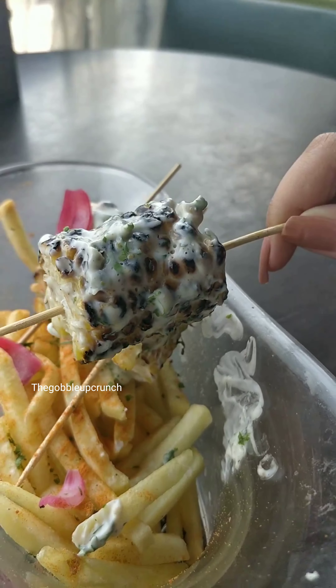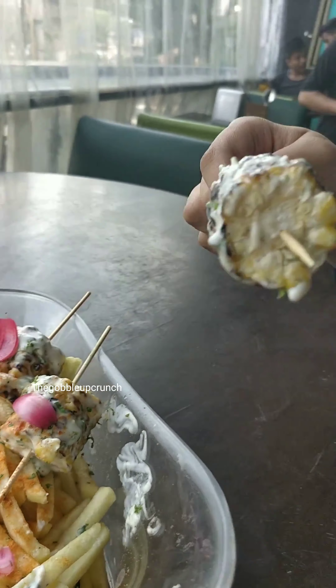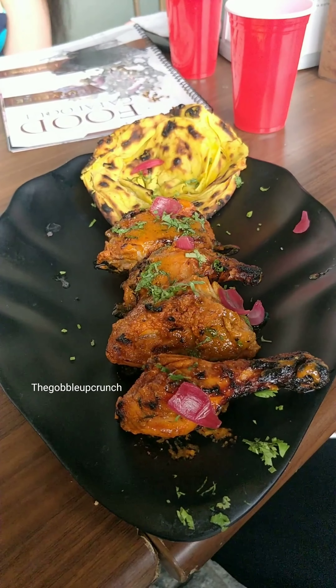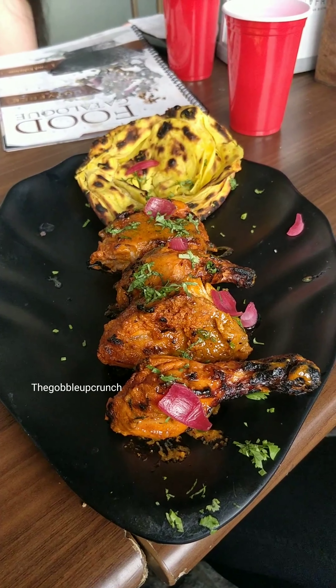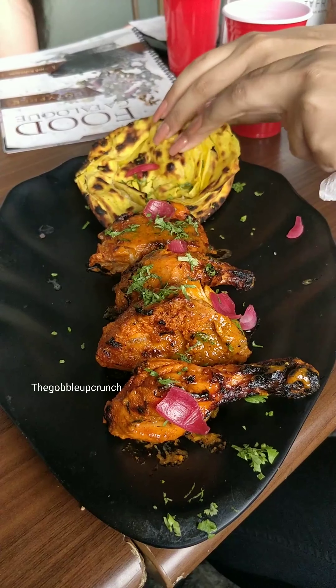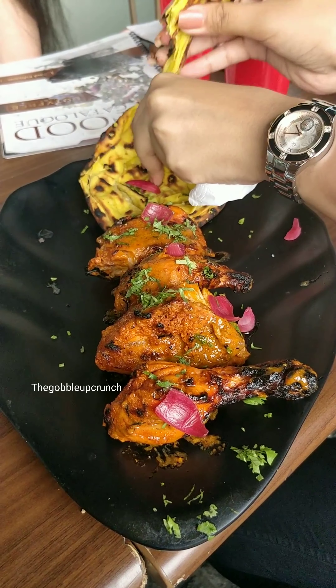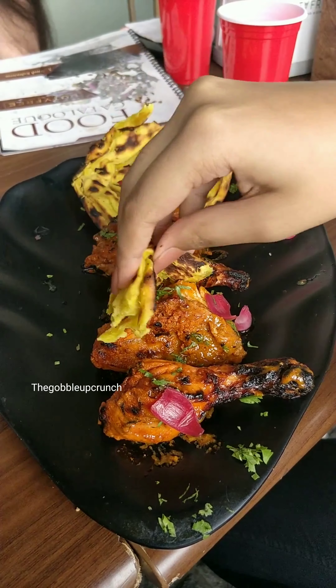Next I ordered corn along with some fries — it was good. Next we have the tandoori chicken, which was served along with mirchi paratha. The first time I went, the paratha was big, and the second time the size was as seen in the video. However, I feel this quantity is more than enough for one person.